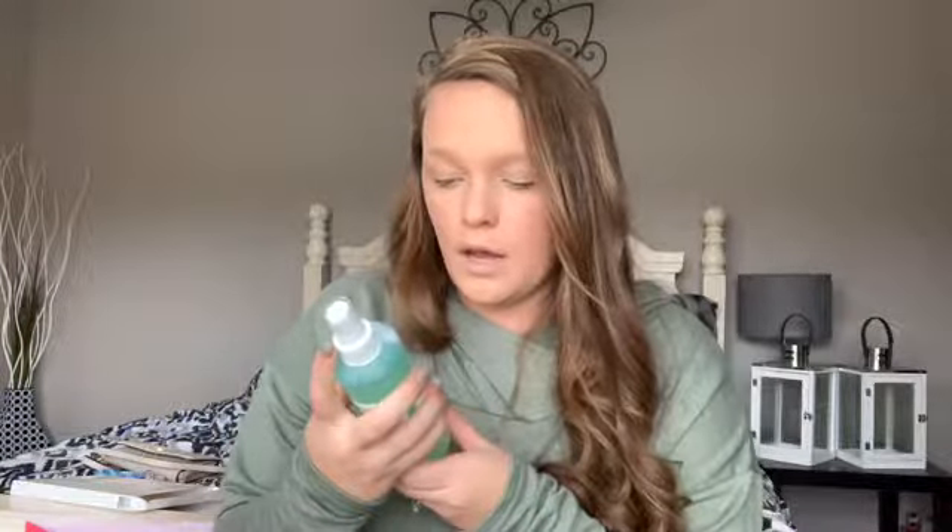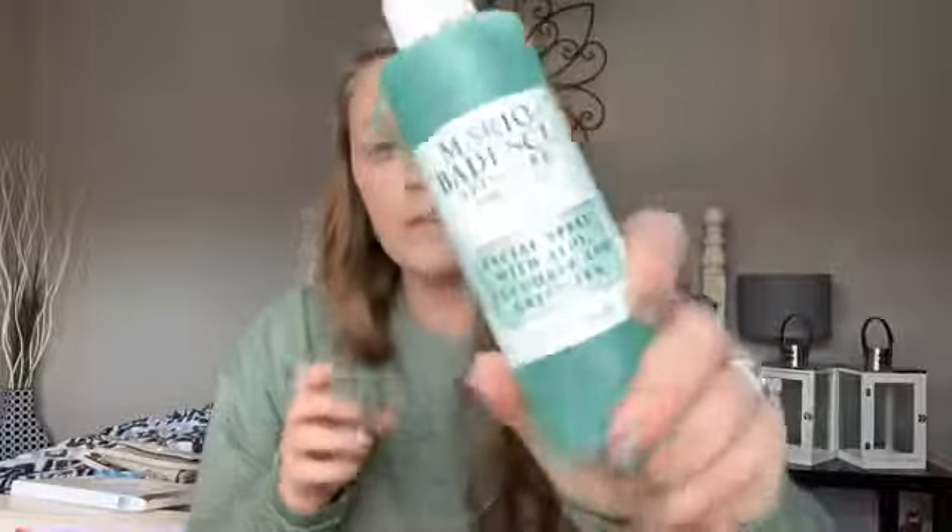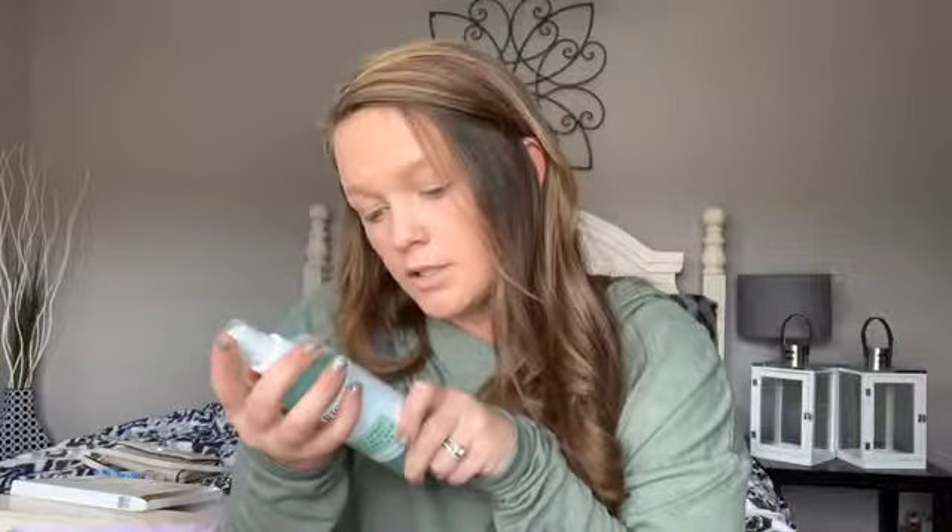I've seen a lot of people use the Mario Badescu sprays. I got the facial spray with aloe, cucumber, and green tea. I know a lot of people use rose water, but honestly this one smells so much better to me. I actually sprayed it on my face right now, so if I look a little glowy, that's why! This was $12 for the big bottle.